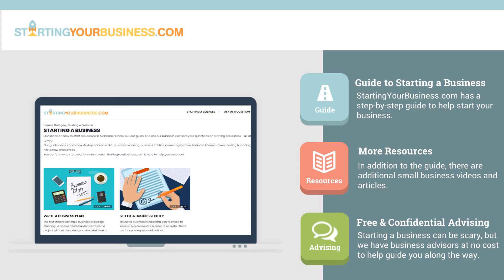For more information about registering your business name in New Jersey, check out StartingYourBusiness.com. If you liked this video on how to register a business name in New Jersey, be sure to watch the others in the Starting a Business in New Jersey series. Starting a business can be difficult, but you don't have to do it on your own. The StartingYourBusiness.com site has lots of information to help get your business started, and we have experienced business advisors ready to answer your questions at no cost.